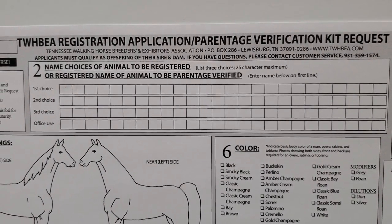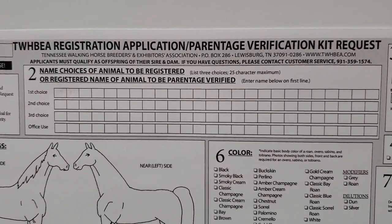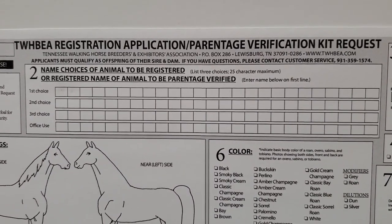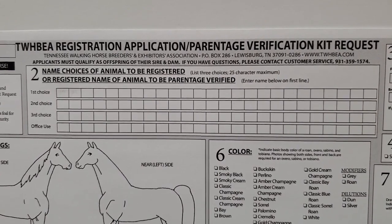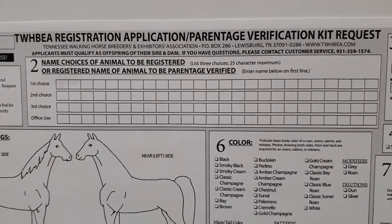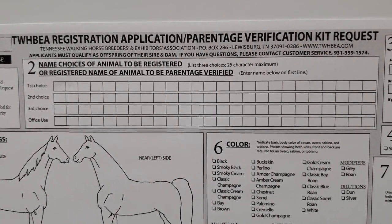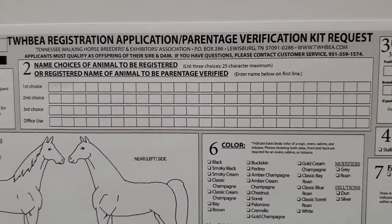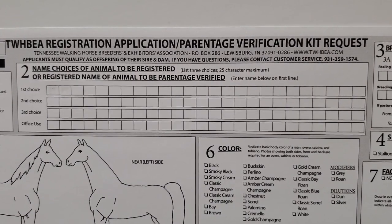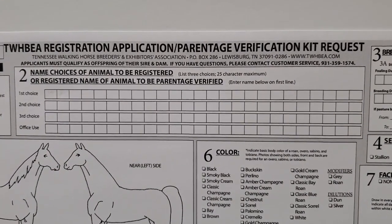We almost always put the name of our ranch in front of the horse's name, so if it says 'Hash Knife something,' we know it came from our place. It also nearly guarantees you'll get the name you want. For instance, this horse's first choice was 'Hayhook Silver Envy' — Hayhook being my mom and dad's ranch. We didn't even fill out the second and third choices and got the name, because the rarity of 'Hayhook' in front guarantees uniqueness. You get 25 characters including spaces for the name, and they can get quite lengthy.